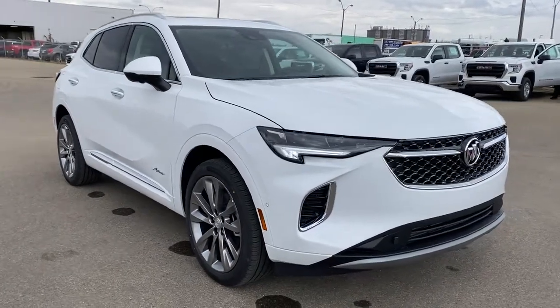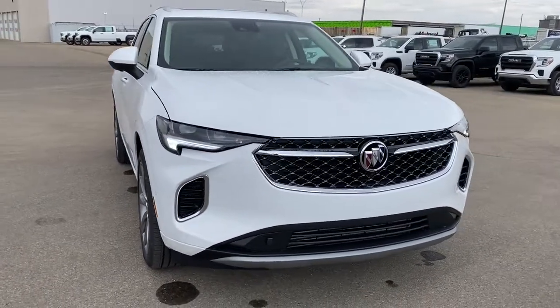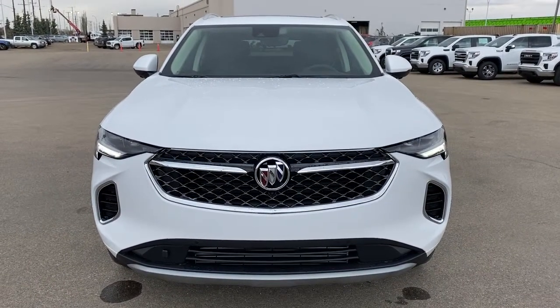So come take a look at the 2021 Buick Envision Avenir today, or you can visit us online anytime, anywhere at westerngmcbuick.com.